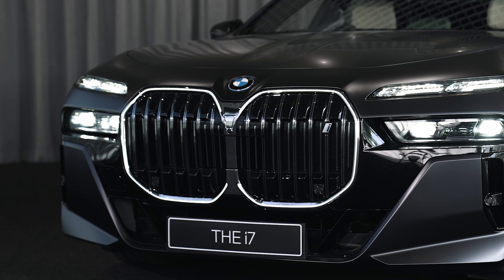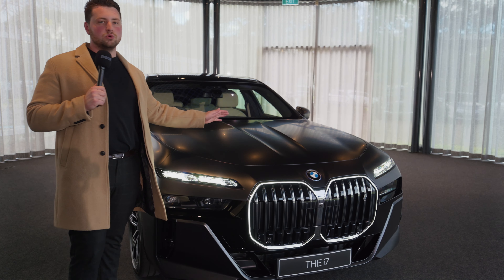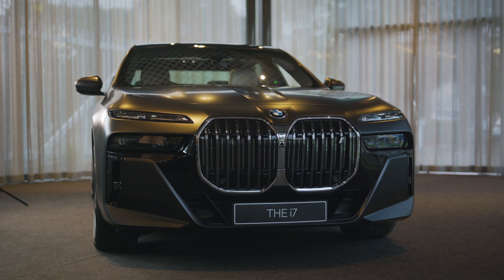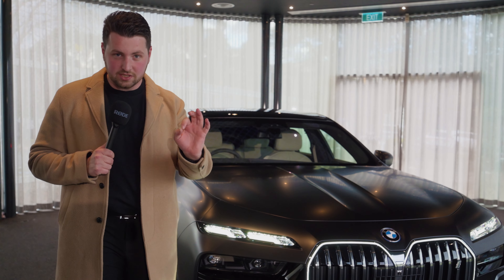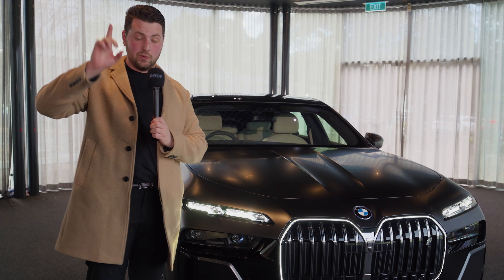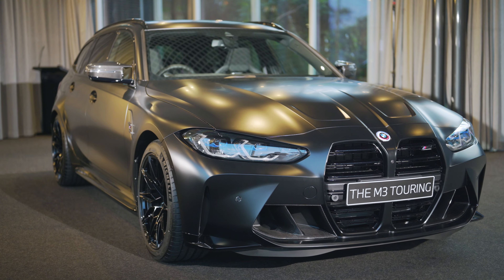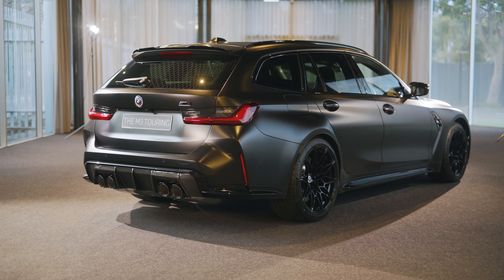Down here you've got your headlights — low beam, high beam, of course, super duper bright. As you can see here, this is no normal i7. This has been finished in a frozen black, they call it. Whatever it is, it's like a matte black, and it is the coolest color I have ever seen on any car. And by the way, if you want to see just as cool of a color, if not a cooler car, go watch my BMW M3 touring review — that's come out at the exact same time.